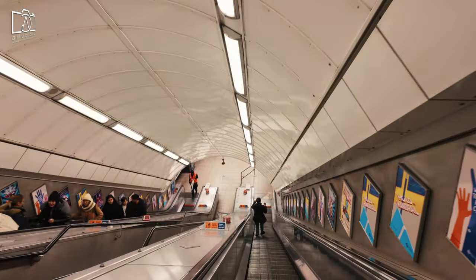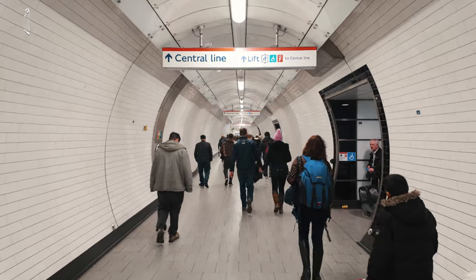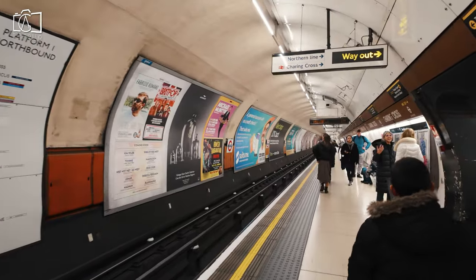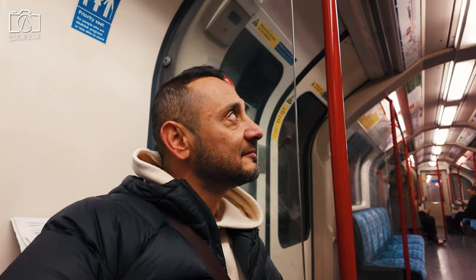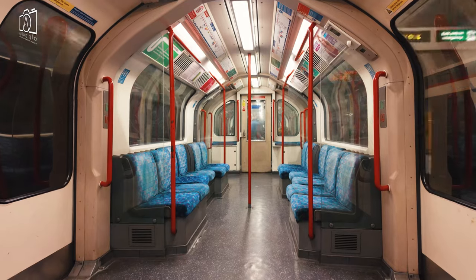Getting to Leicester Square in London is convenient due to its central location and excellent transport links. The easiest way to reach it is by taking the London Underground — Leicester Square station is served by both the Northern and Piccadilly lines, offering direct access to the square.